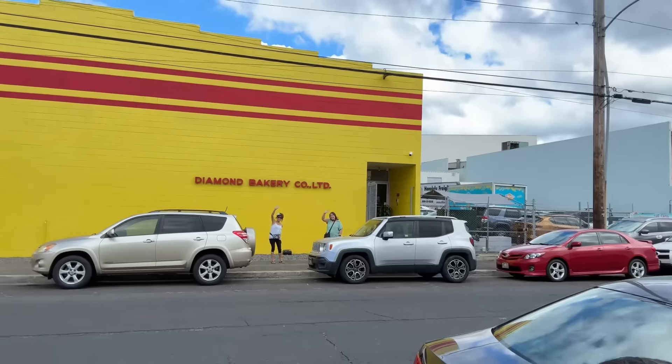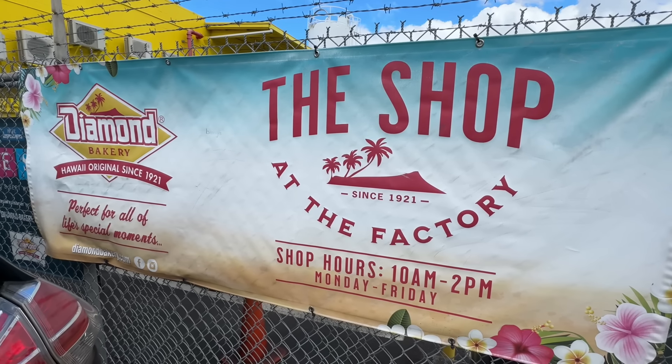There's a store here so we're going to visit and get some cookies. Our sisters Linda and Leslie are here with us — there they are, waving. The factory store is open to the public from 10 to 2, so anybody can come here and get freshly made Diamond cookies from Hawaii. We're at the source!